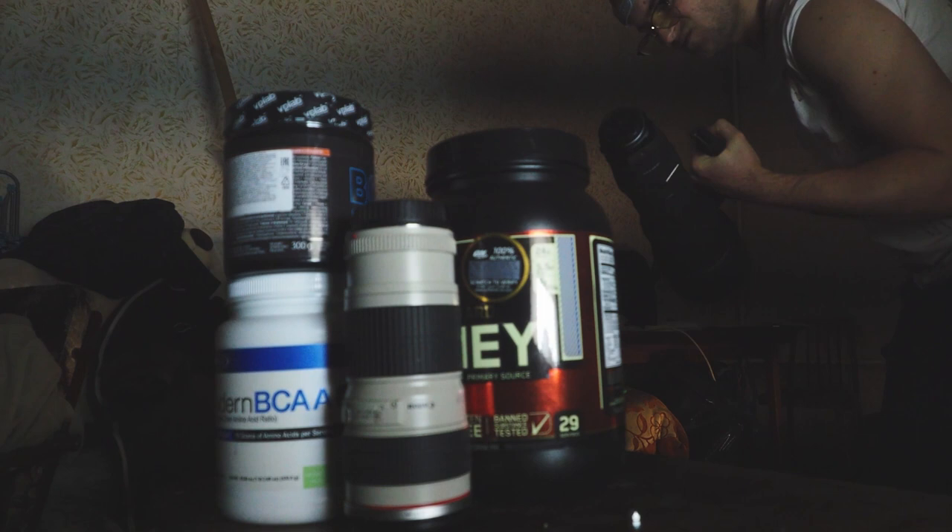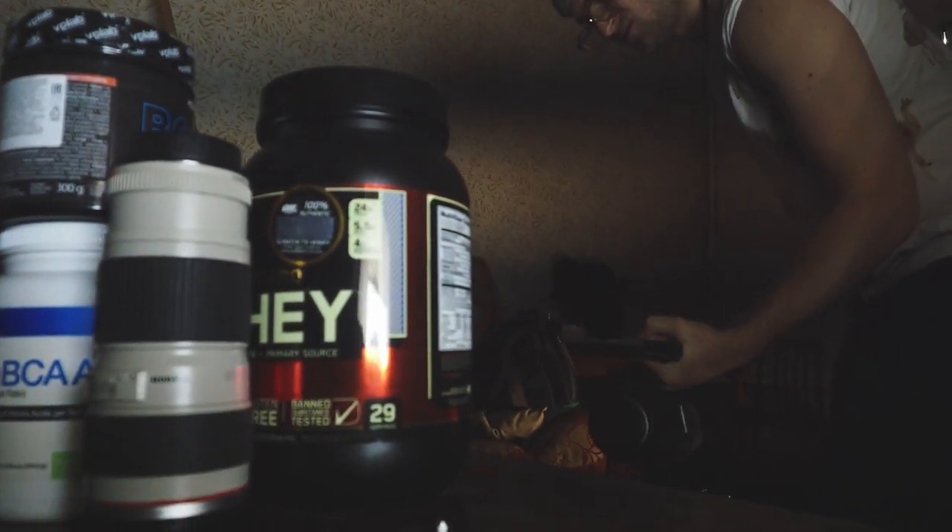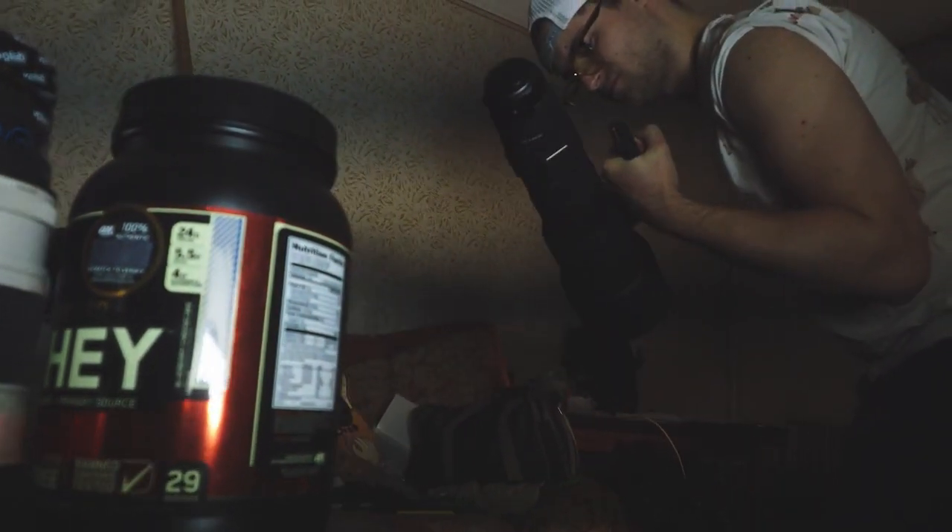Weight and size matter. The purpose of wildlife photography is to enjoy the process. Huge lenses will not only stay at home — you simply won't want to take them with you — but they're also more difficult to use. Don't forget that on a plane, lenses should be carried only in hand luggage.